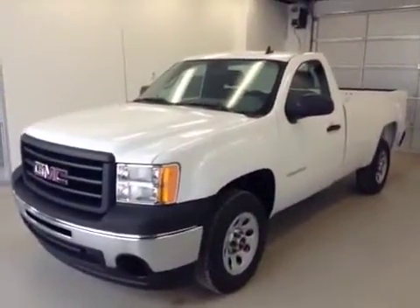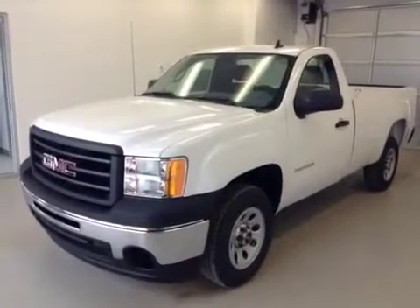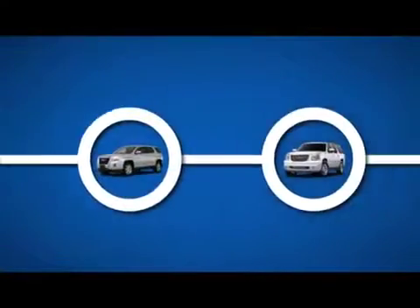Once again, this is stock number 130375. It's a 2013 GMC Sierra 1500 regular cab. Thank you.